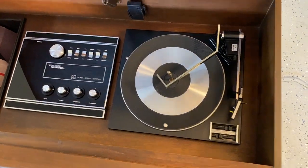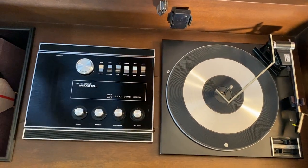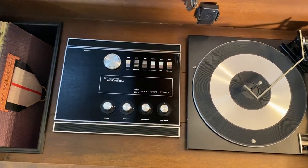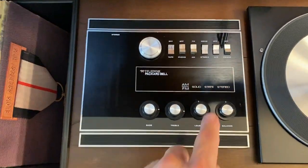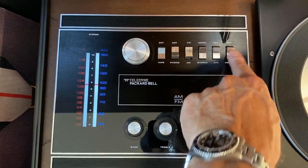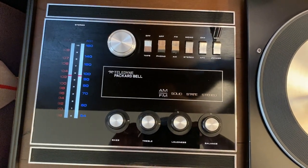There we go. Isn't that very space age? And that's exactly how Packard Bell's brochure describes it. Very cool, very 1970. All right, let's turn it on. Oh, LED lighting — very nice.